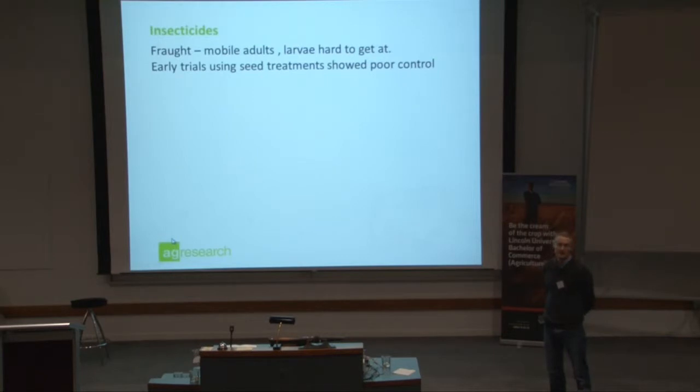Insecticides — that's always a question I get asked, and it's a good question. To be honest, we don't have all the answers because there's not enough work being done.